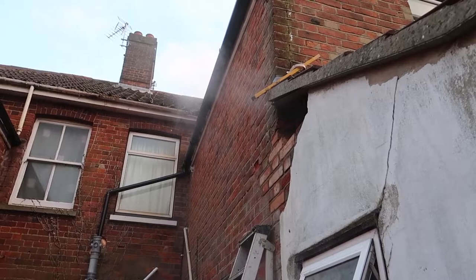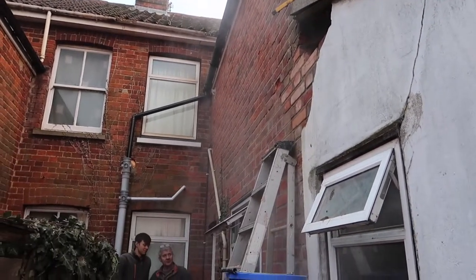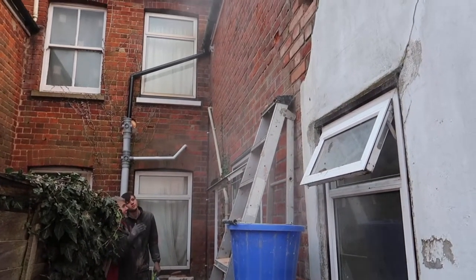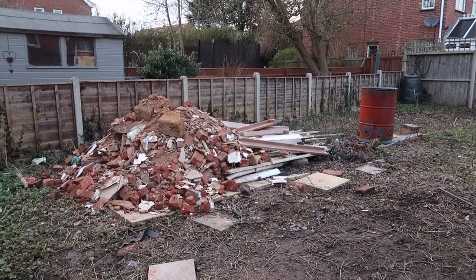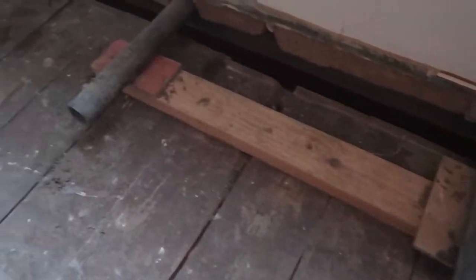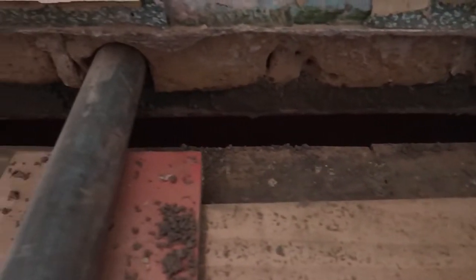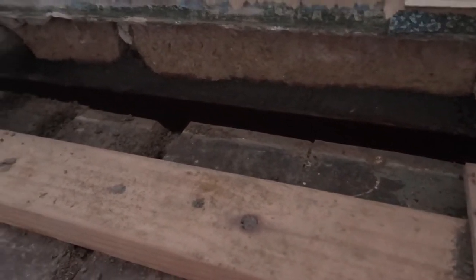That's the dust coming out there, not the house on fire. Some of the rubble that's come out of the house is basically down here. The steel downstairs has been installed now — you can see David and his dad have packed in the concrete just above it.